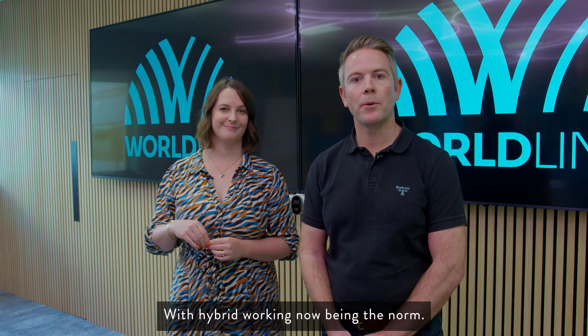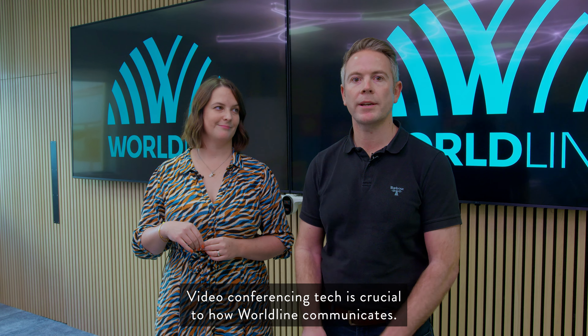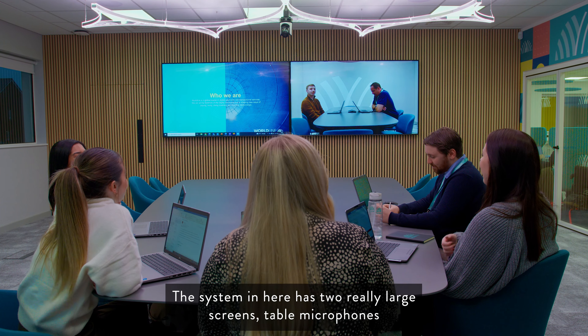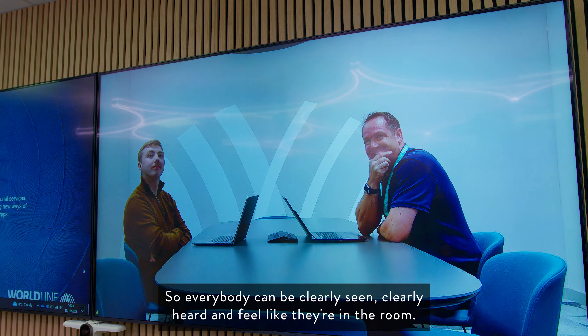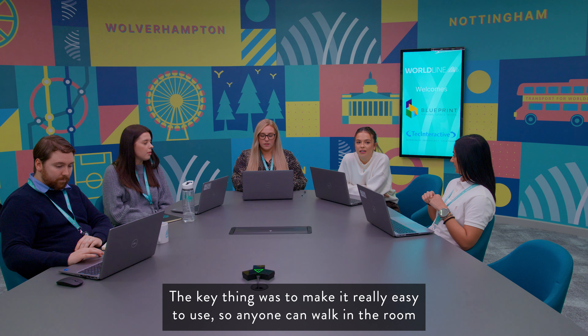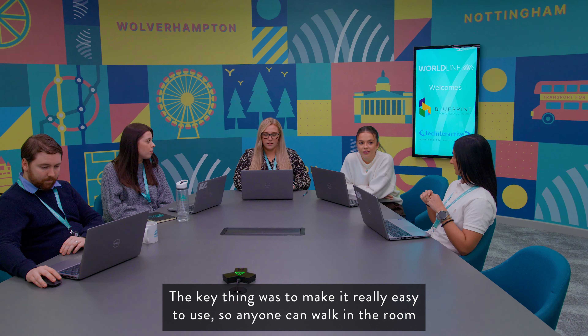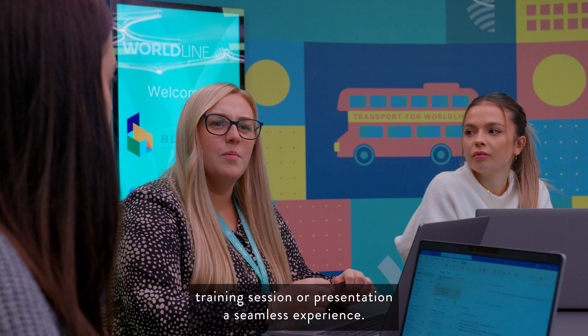With hybrid working now being the norm, video conferencing tech is crucial to how Worldline communicates. We installed a large Zoom Room system to facilitate that. The system in here has two really large screens, table microphones and a smart camera, so everybody can be clearly seen, clearly heard and feel like they're in the room. The key thing was to make it really easy to use, so anyone can walk in and tap join to start the meeting. Designed to work with Zoom and Teams, the device makes any conference, training session or presentation a seamless experience.